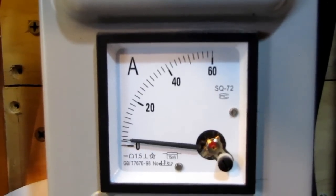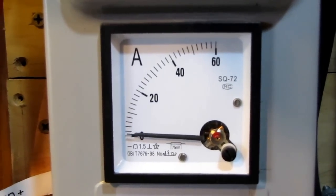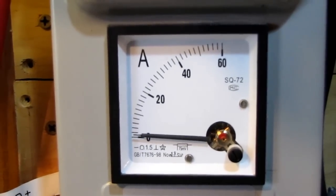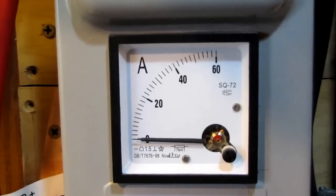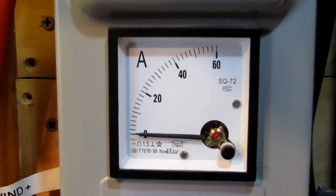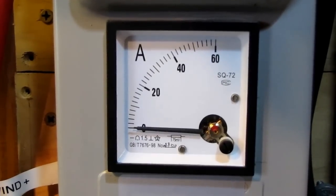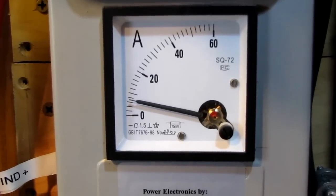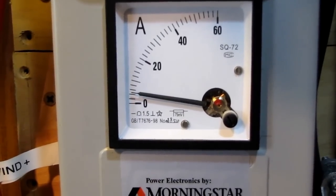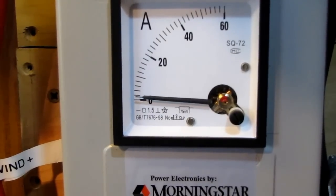The last gust we just had was 28 mile an hour wind — that was about 10 minutes ago. I see the analog meter jump up.